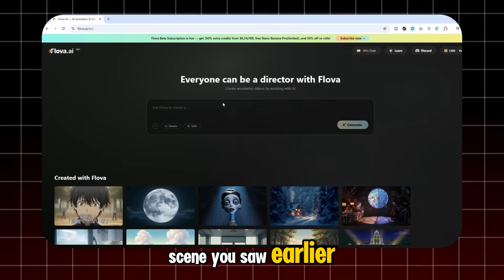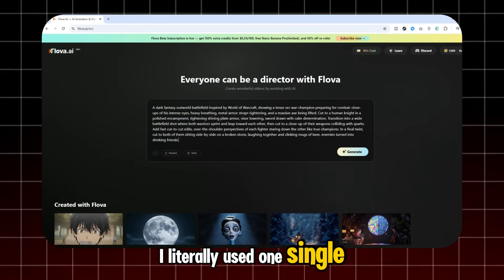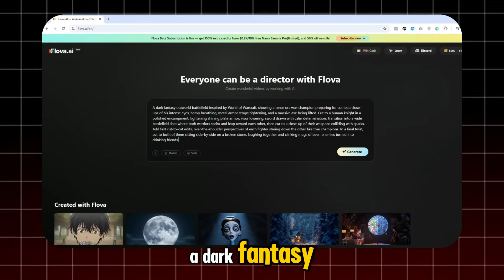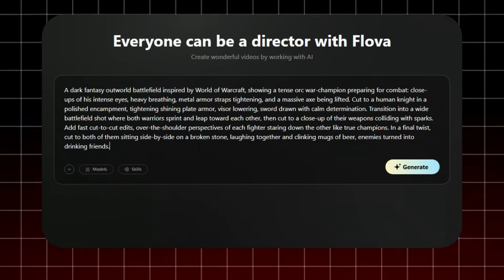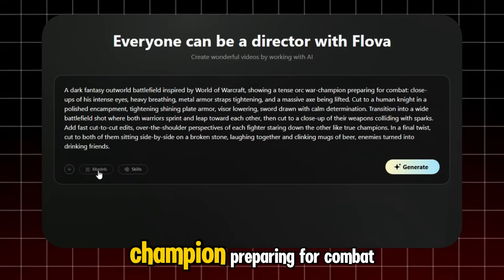For the scene you saw earlier, I literally used one single paragraph prompt: a dark fantasy outworld battlefield inspired by World of Warcraft, showing a tense orc war champion preparing for combat — and so on.